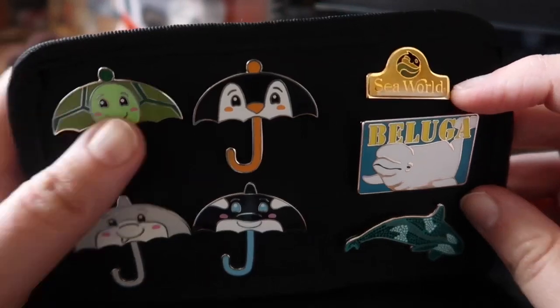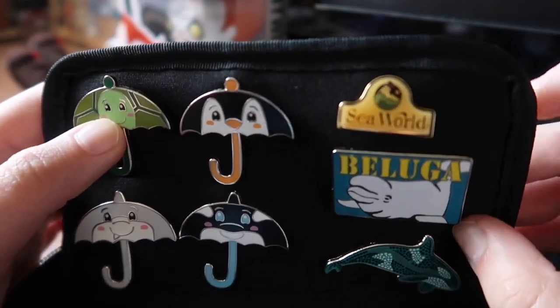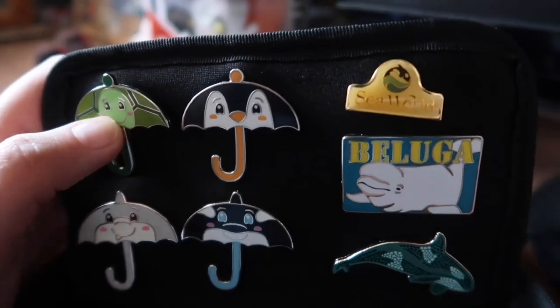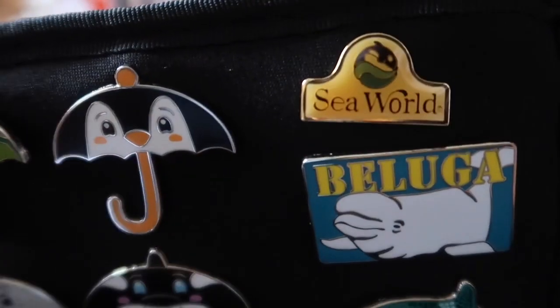This pin I actually found in a charity shop a couple of years ago. It's got the old 90s logo on there. That is my favourite logo because that's a picture of my childhood right there.